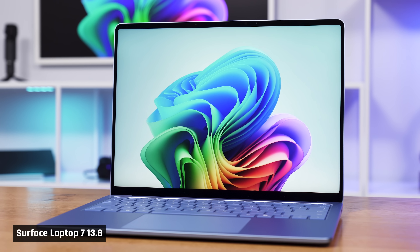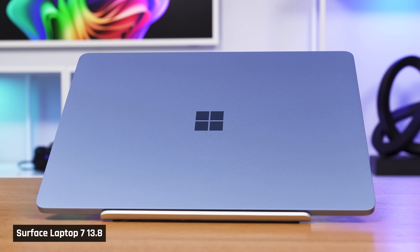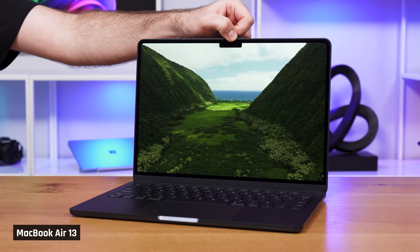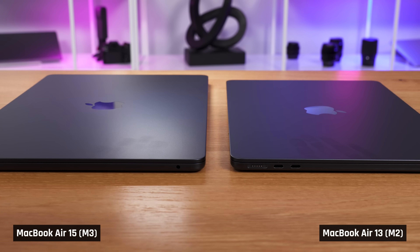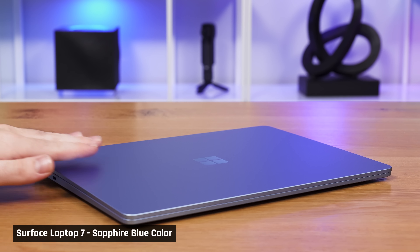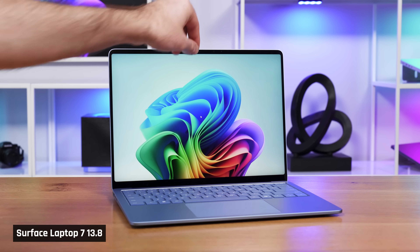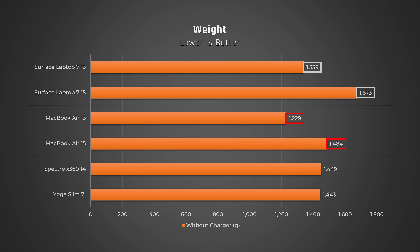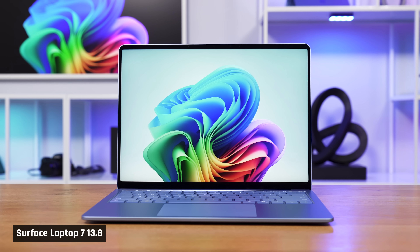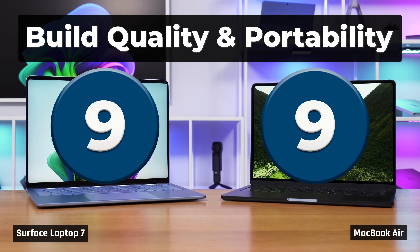Despite this, the Surface Laptop looks more stylish, especially in the blue color — that color just looks so refreshing. The MacBook Air's darker color does have an improved coating with the M3 version, so they no longer pick up fingerprints quite as horribly as before. The blue Surface does not pick up fingerprints at all. Finally, all their screens can be opened with one hand. When it comes to portability, the MacBook Airs have a slight lead — they're about a banana lighter. The Surface wins in looks, and the Air wins in portability, so we're giving both a score of 9 out of 10.